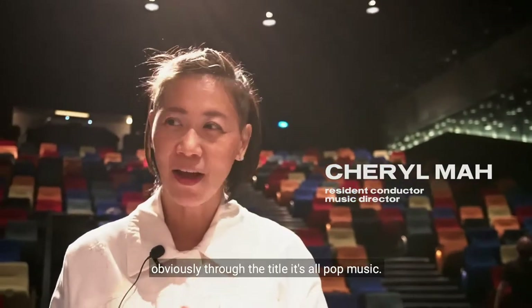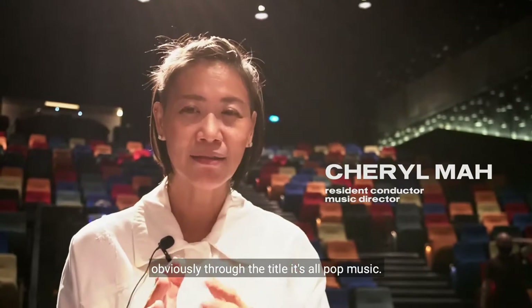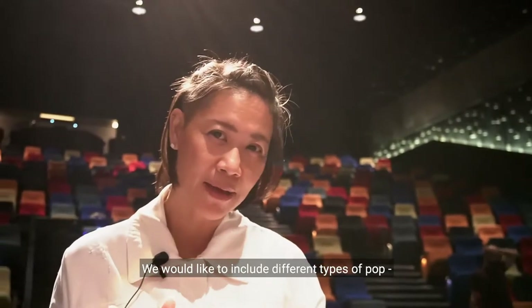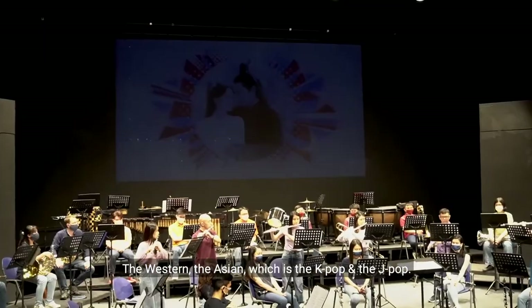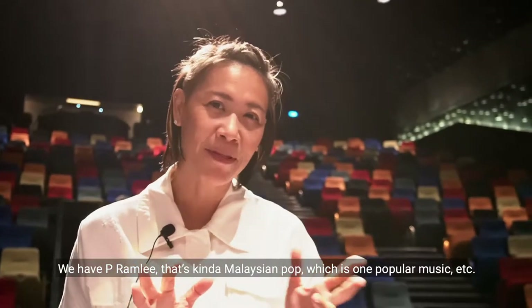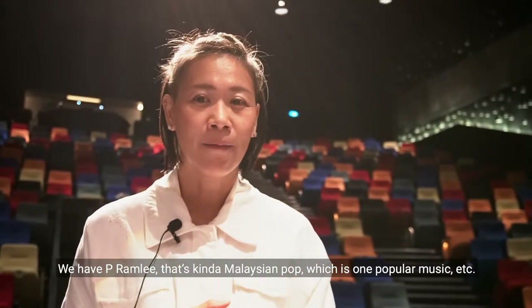October Pop — obviously through the title, it's all pop music. We would like to include different types of pop: the western, Asian, which is the K-pop, the J-pop. We have a pyramid, so that's kind of Malaysian pop, one popular music, etc.